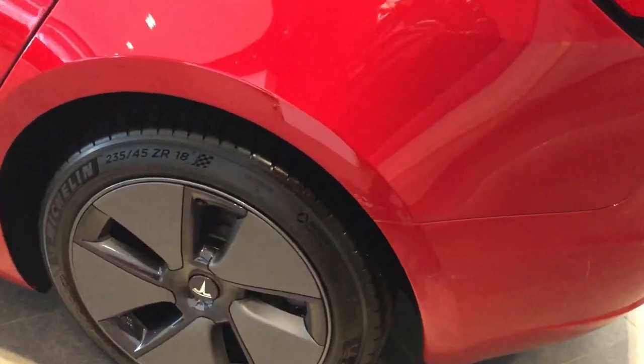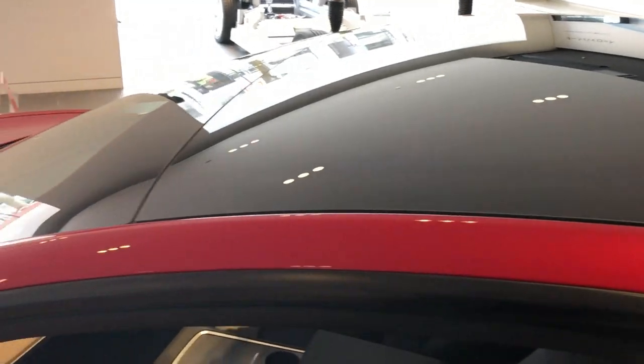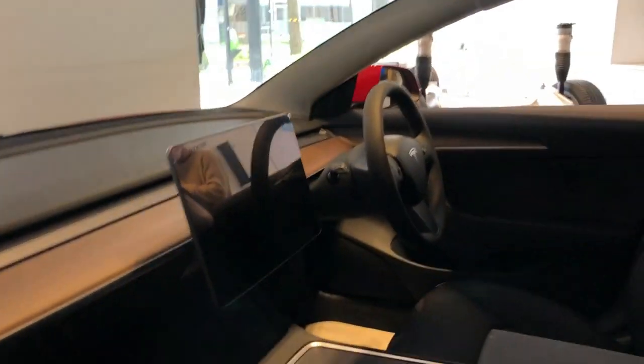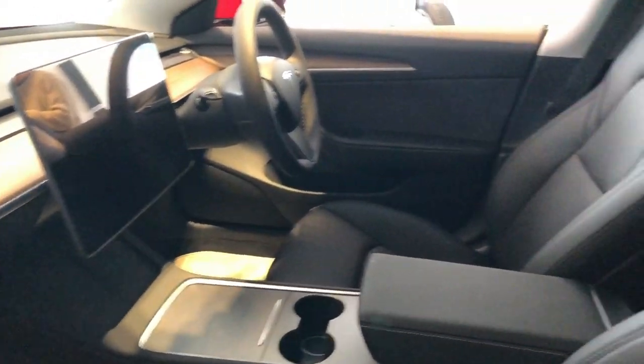The handles on the side of the doors are amazing. There is no keyhole. Check out the glass roof. And look at that tablet in the middle — that's the navigator. There's Netflix and YouTube and all sorts of things in it.